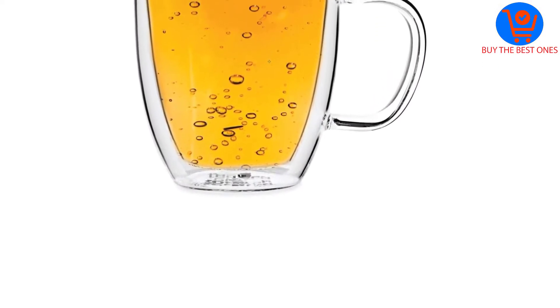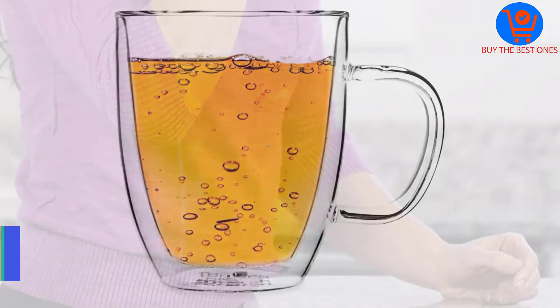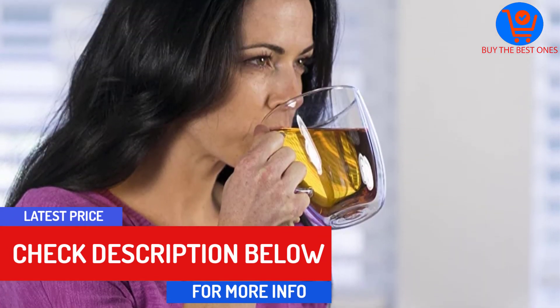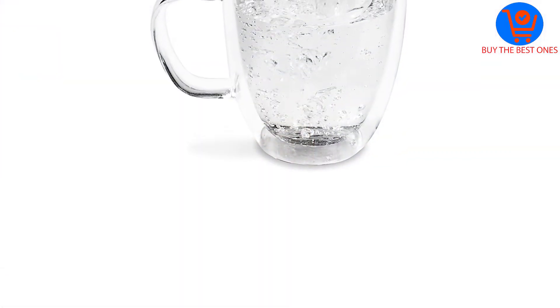There are several things I loved about this set. To begin with, it came in a set of two large double-walled glass mugs which I could share with my husband as we cuddled on the couch in the cold winter season. I could also use the mug with tea or any other cold drink.